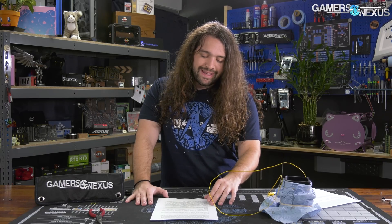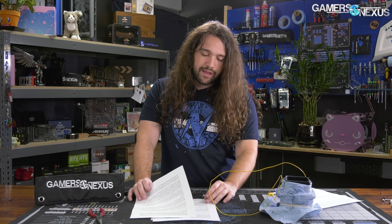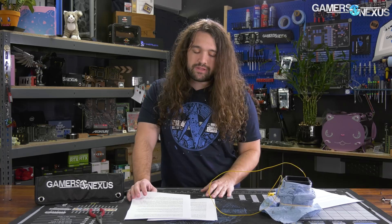So today we're going to be going over the naming scheme, the chipset and platform or socket differences, pinout differences, and some of the CPU specifications.